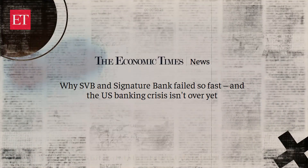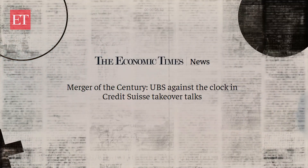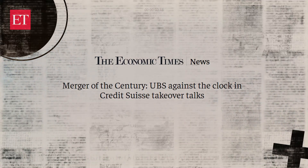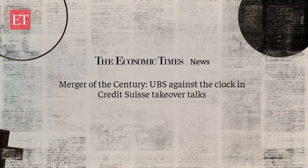The world is witnessing an upheaval in the global banking landscape. Recent events such as the collapse of U.S.-based Silicon Valley Bank and Signature Bank, as well as the forced merger of financial giants Credit Suisse and UBS, have raised alarm about potential systematic issues within the international financial system.